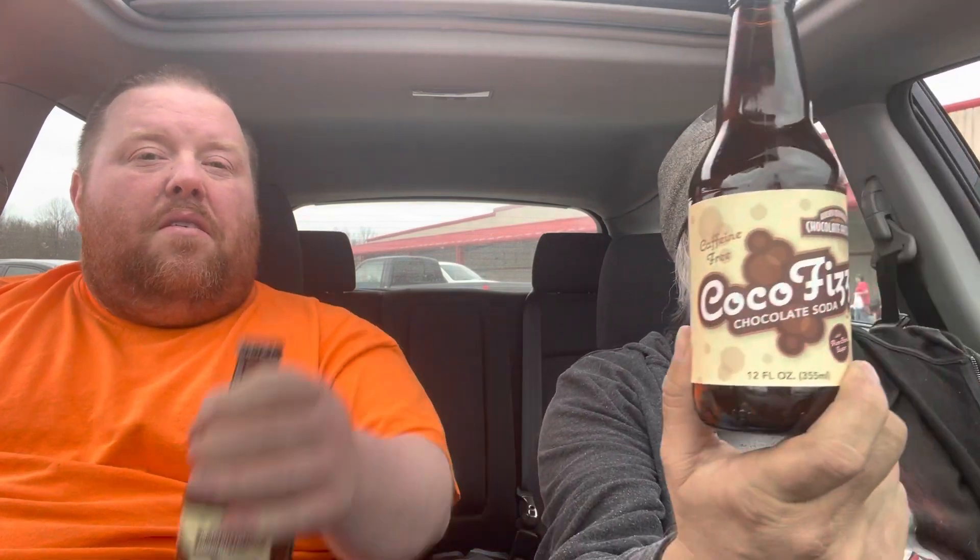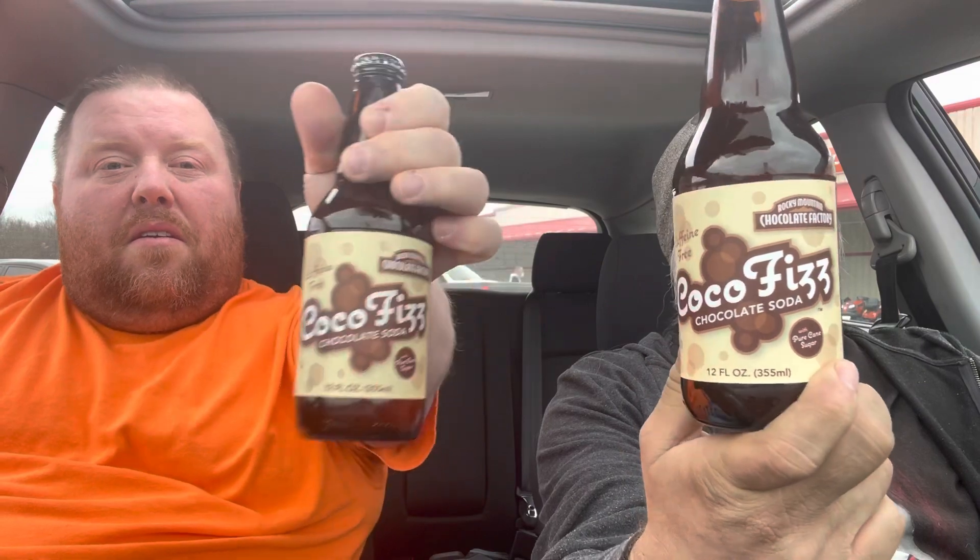What's up everybody, Wolfman here and the bird. Today we're out and about — we went into Royal King and found some unusual sodas, so we're going to try them for you. The first one we're going to do in this video is Coco Fizz, which is a chocolate flavored soda.